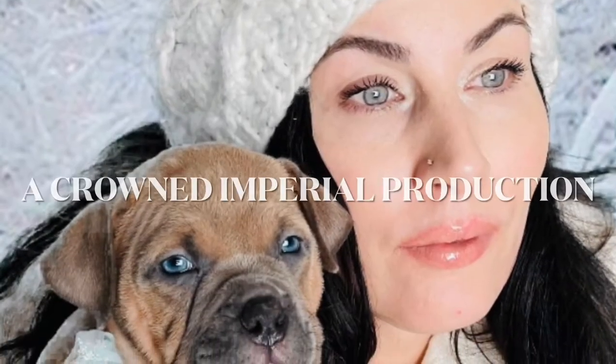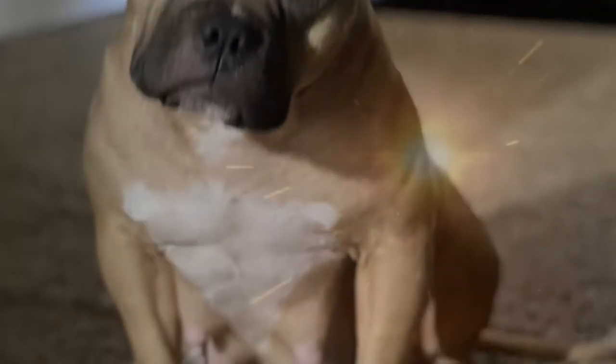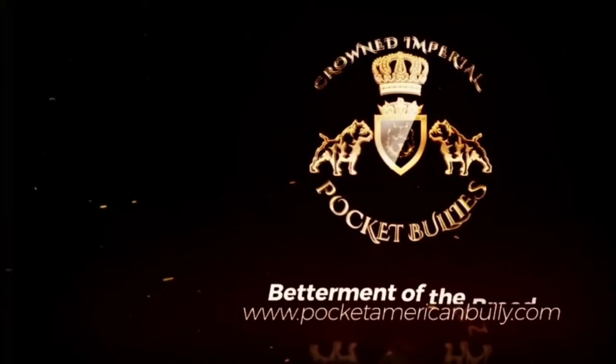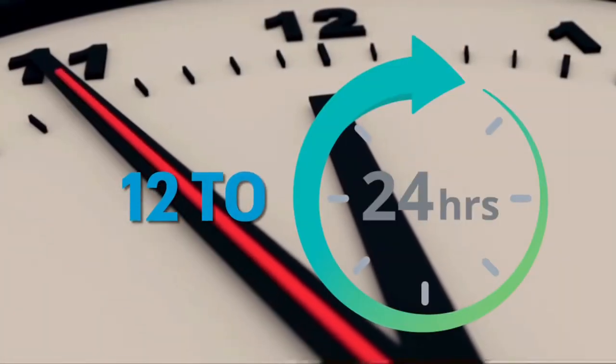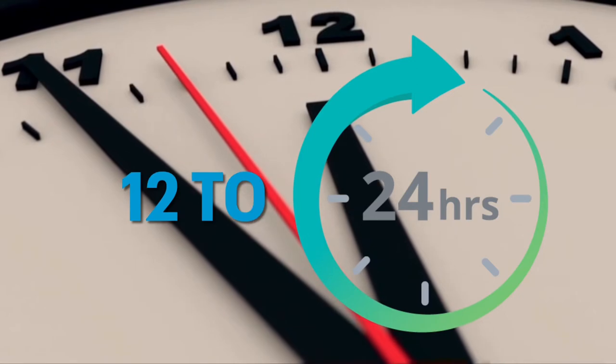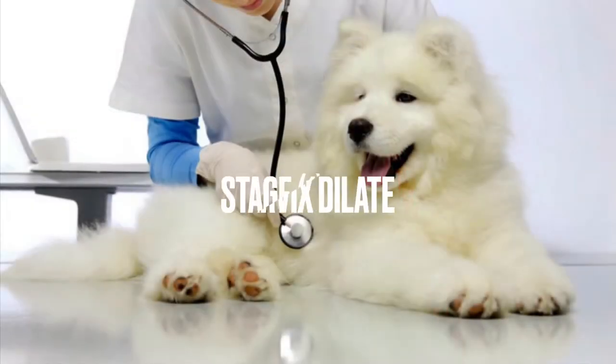Welcome back to Crown Imperial Pocket Bullies YouTube channel. Today we are going to discuss the stages of dog labor. There are three stages of labor and this whole process normally takes 12 to 24 hours.